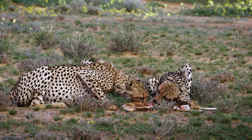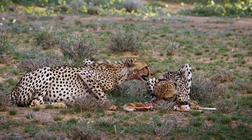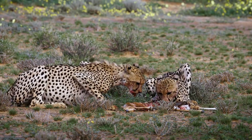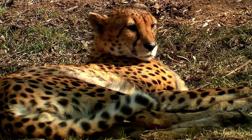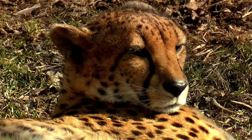History. Cheetahs have a long history dating back millions of years. Fossil records indicate that cheetah-like cats roamed North America, Europe, and Asia. Today, however, they are primarily found in sub-Saharan Africa, with a small population also existing in Iran.